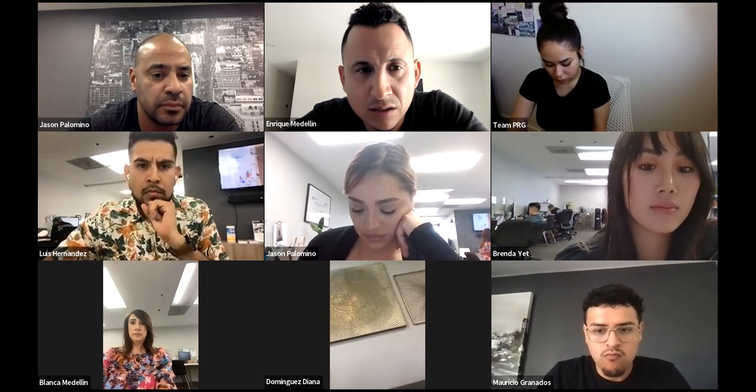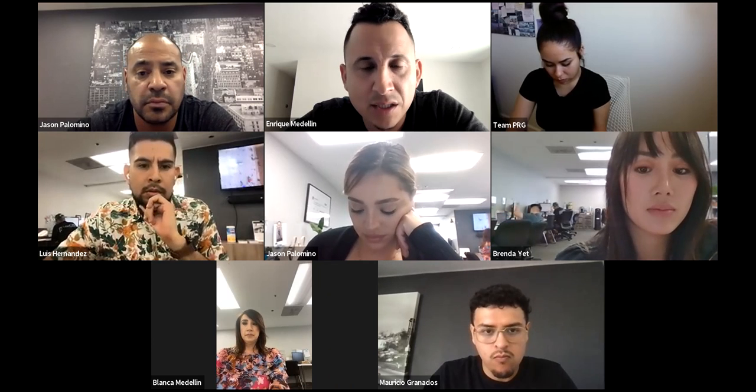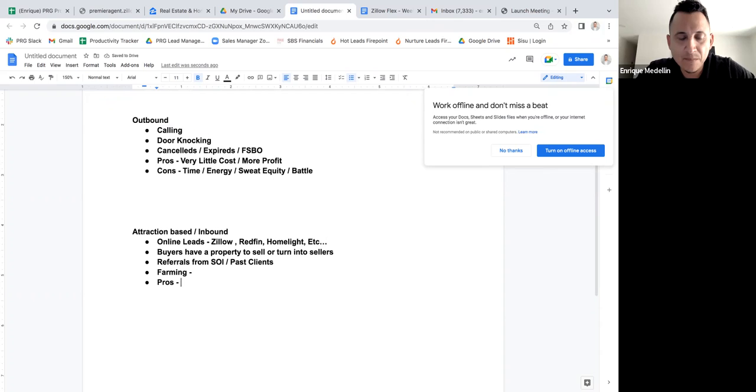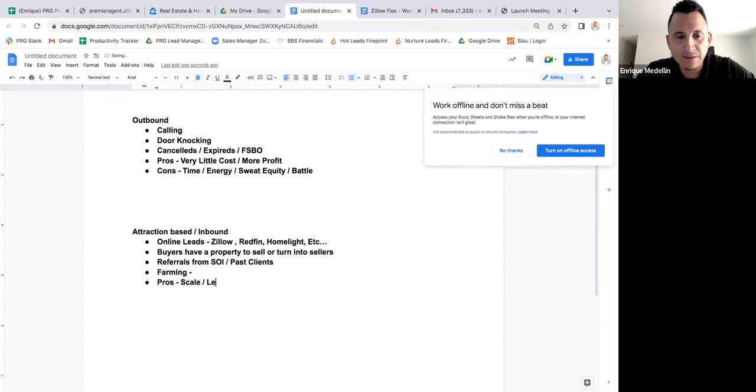All of this is about where to get leads for listings. So let's talk pros and cons of inbound: pros are you can scale, you have leads coming in, and more consistency in your lead flow. The cons are there's a cost — check equity — and you still must have a system in place to convert.